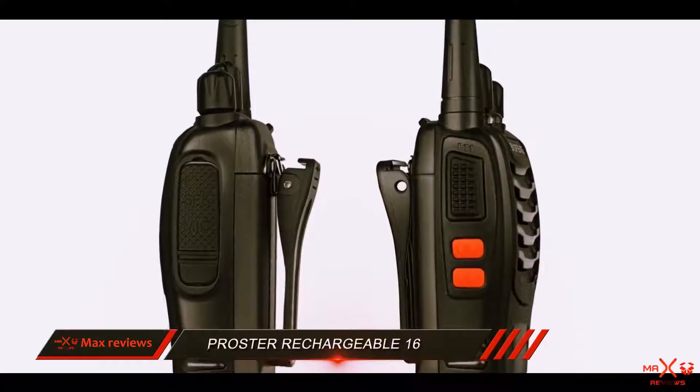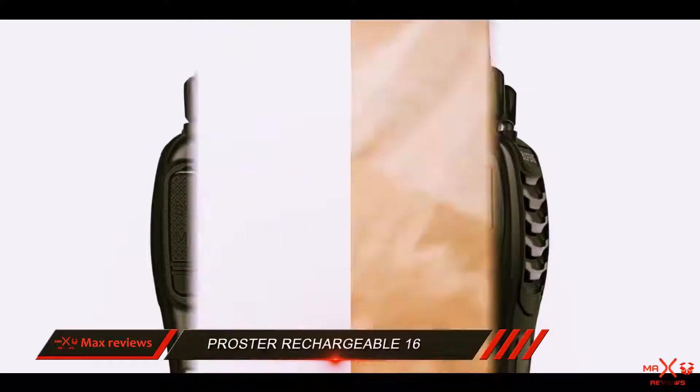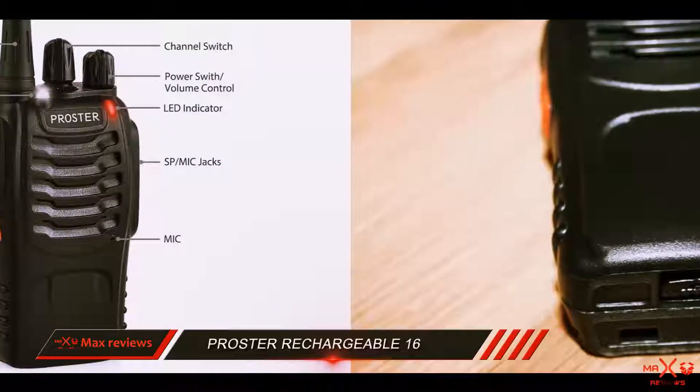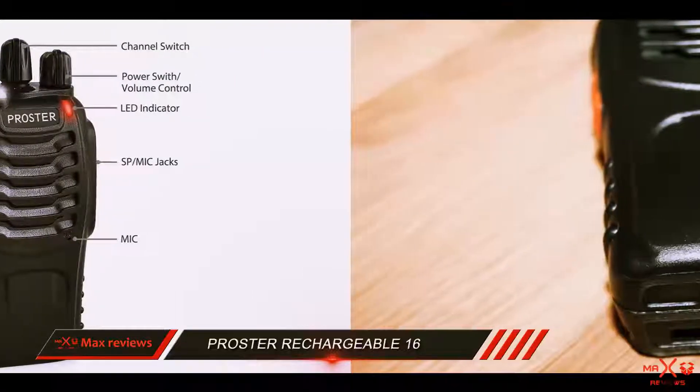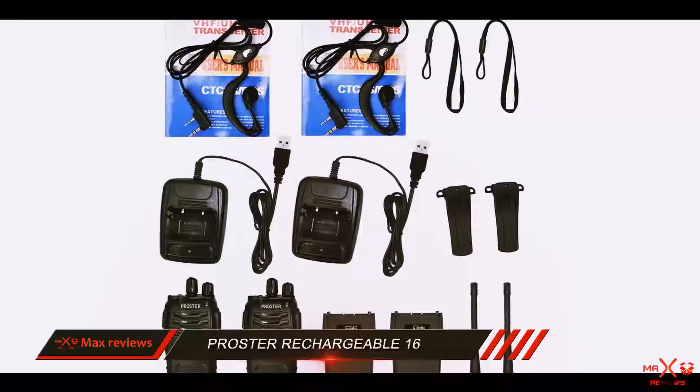Something that radio enthusiasts will love is that it comes with its own original earpiece for loud and clear voice transmission and to guarantee private communication in any kind of environment. At the same time, it also does a good job at filtering out background noise.